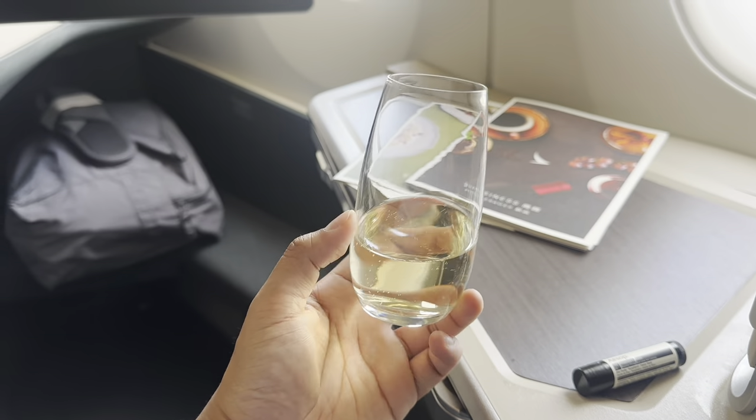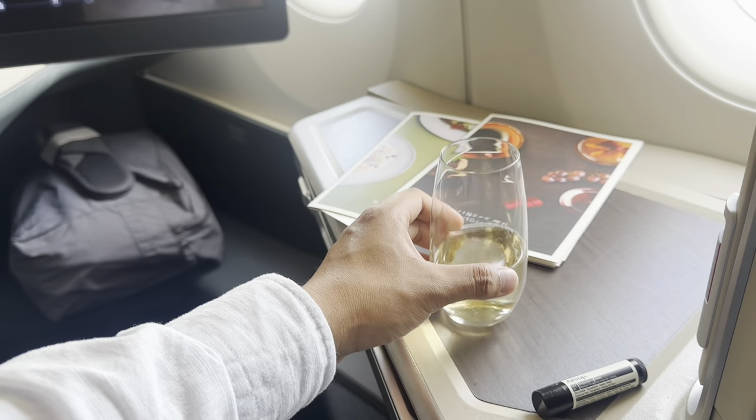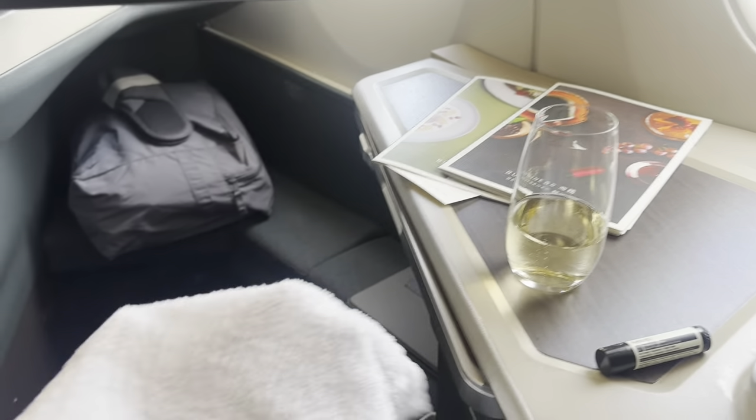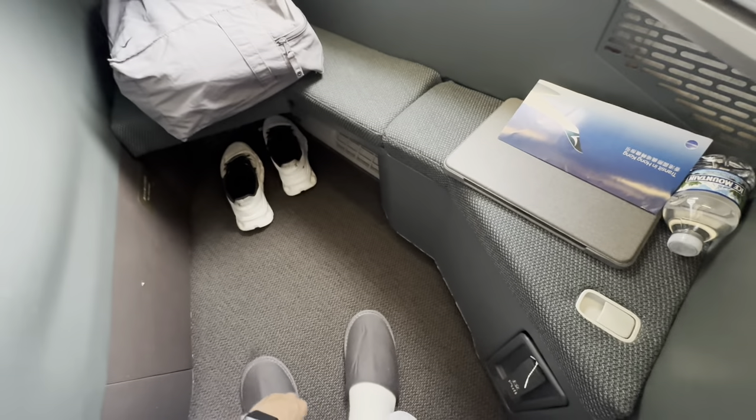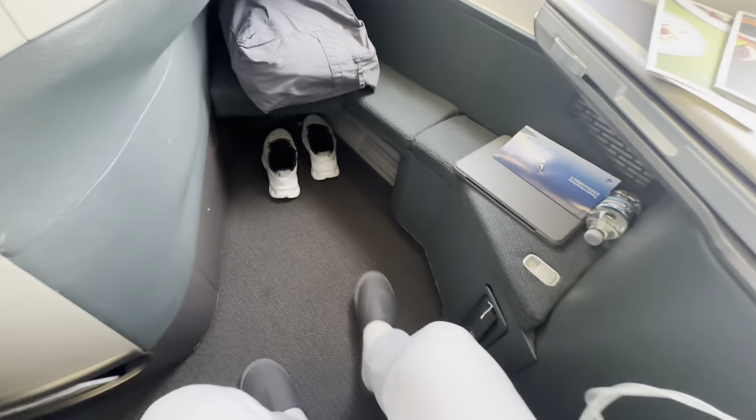After getting settled in my seat, a crew member came to offer me a drink and I opted for the champagne. A warm cloth was also provided to freshen up. I also changed my footwear to the slip-ons, which immediately relieved my sore feet.